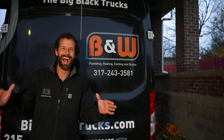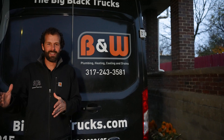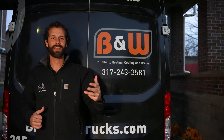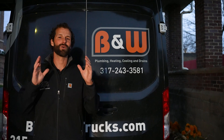If you're watching this video in central Indiana, I just want to point out that we are a multi-trade company. Jefferson Electric and B&W are the same organization — plumbing, heating, cooling, drains, electrical, and solar. This is one team and one family. Check the description — we'd love to serve you.